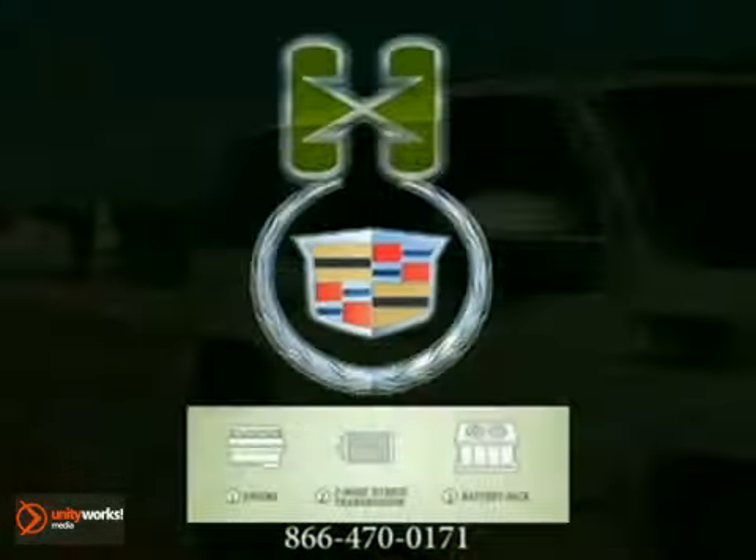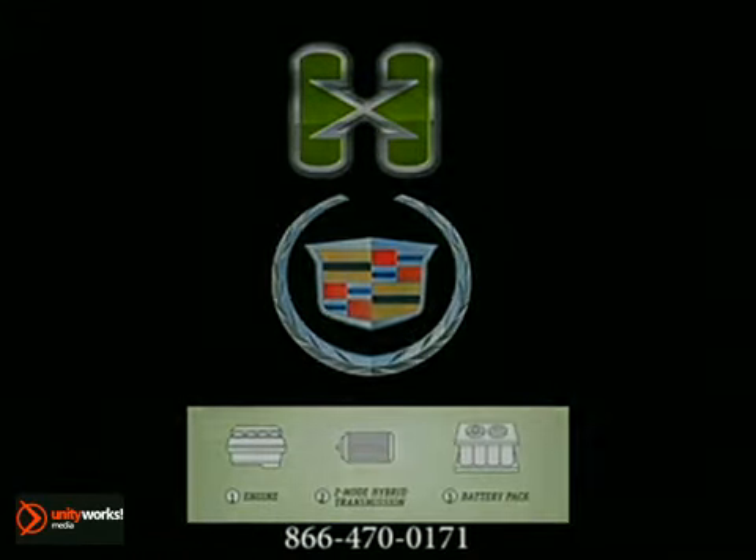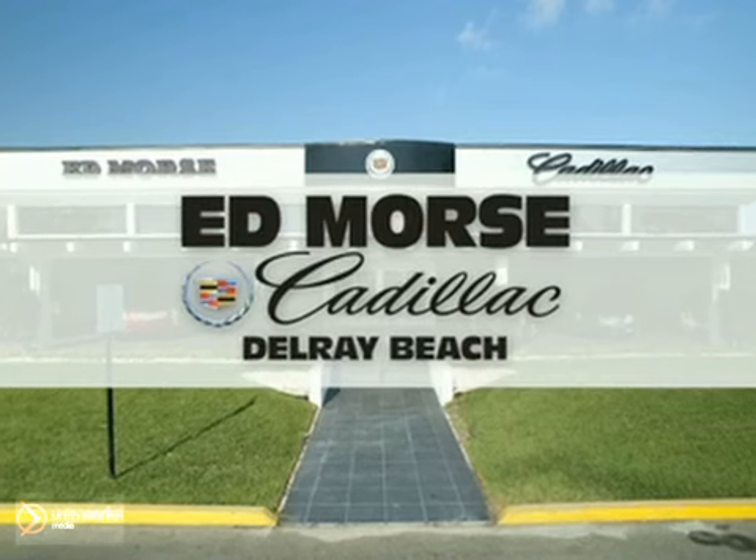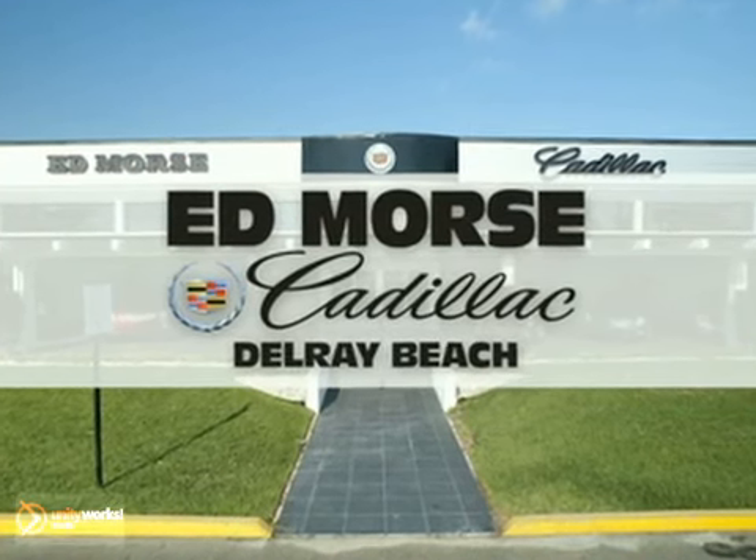The 2012 Cadillac Escalade Hybrid — a vehicle that is truly next level on every level. But savings this big won't last long. Come visit Ed Morse's Cadillac in Delray Beach today.